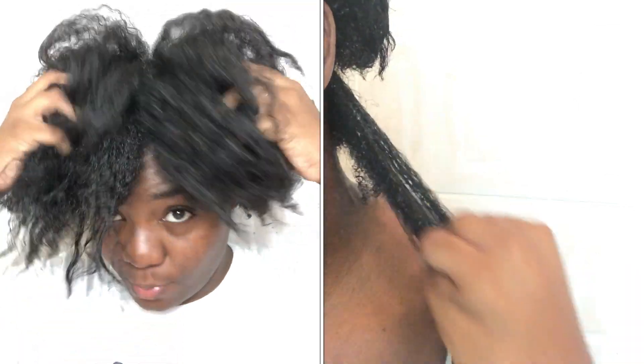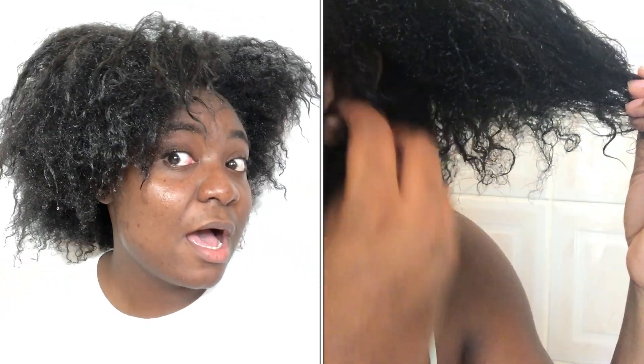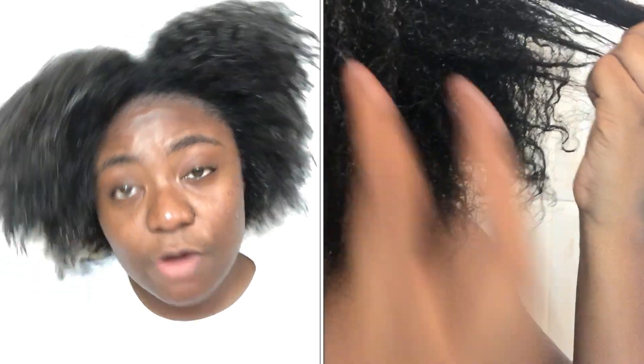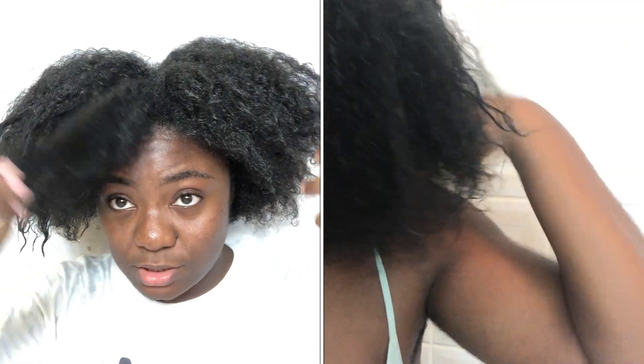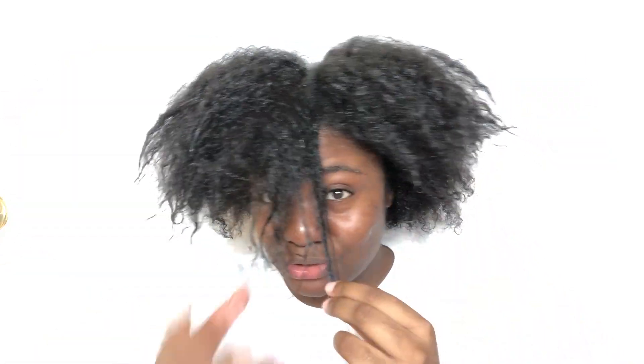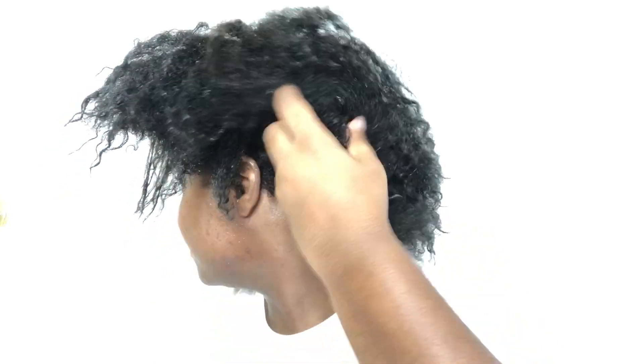I went to my local salon to get a blowout and a trim, but I mainly wanted the trim. I suffered severe heat damage — I already had heat damage but that just added to the disaster. As you can see, the front of my hair is extremely straight with barely any curl pattern, especially right here. The back still has a good amount of curl pattern.